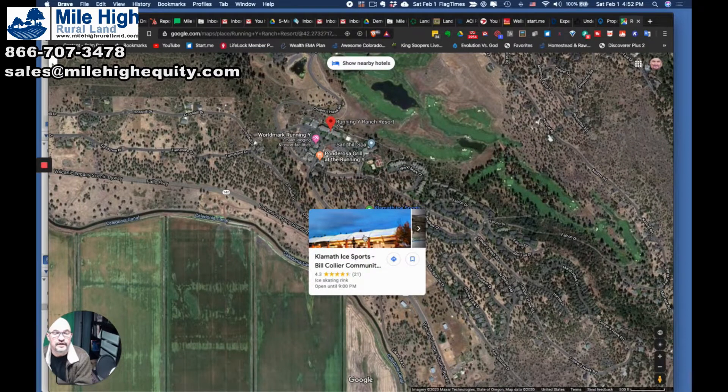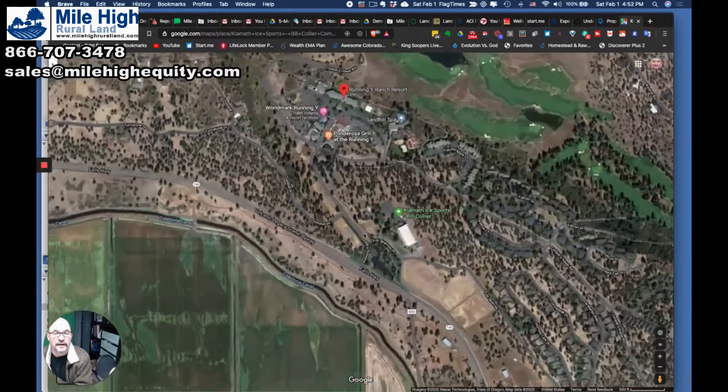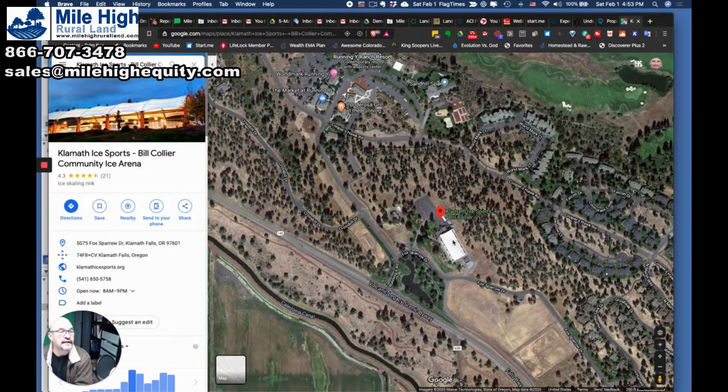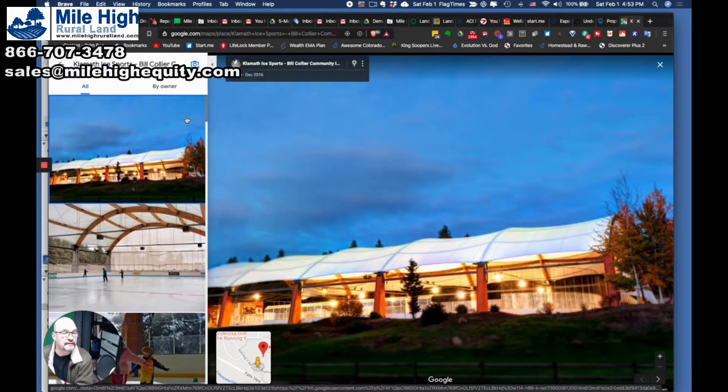Klamath Ice Sports — so there's apparently a nice skating rink there too. How cool is that? So plenty of things to do for the family — that's really nice.